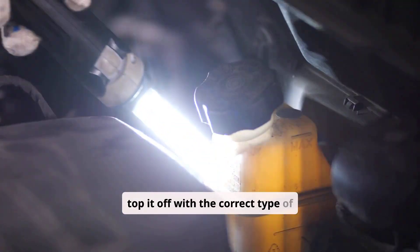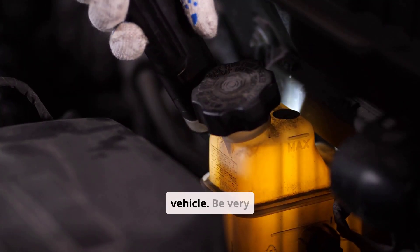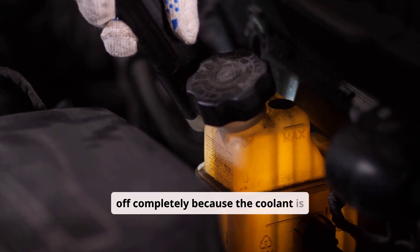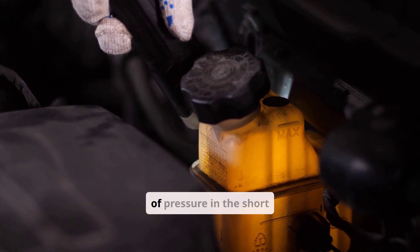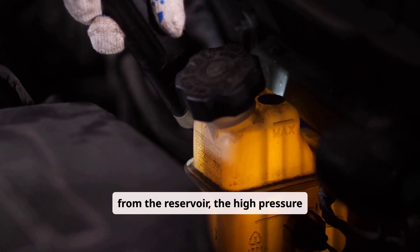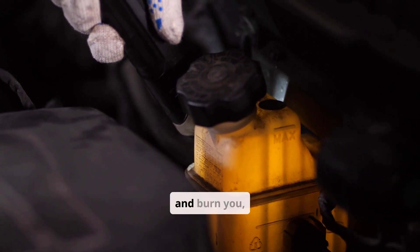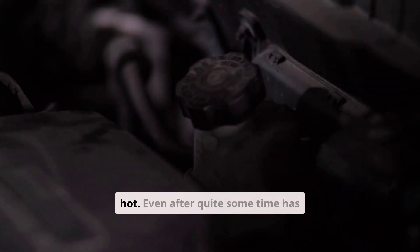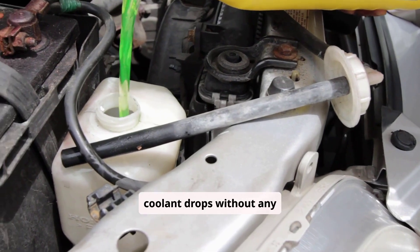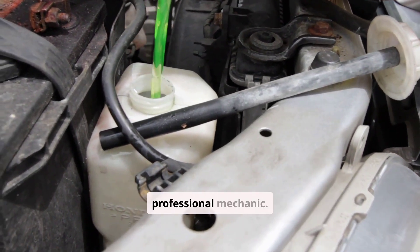Verify that the coolant is between the minimum and max marks. If it's low, top it off with the correct type of coolant for your vehicle. Be very careful: let the engine cool completely, as coolant is very hot and under high pressure. When you remove the reservoir cap, loosen it slowly — high pressure can cause hot coolant to spray out and burn you, even after 30 minutes to an hour. If coolant keeps dropping without any visible reason, seek a professional mechanic.